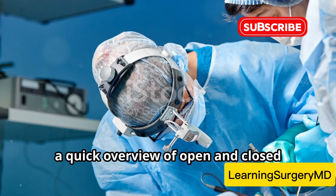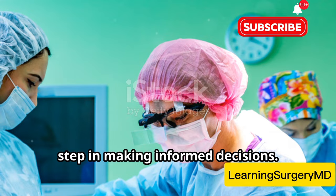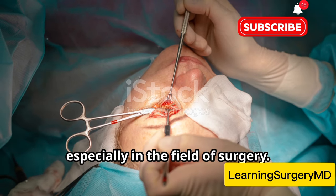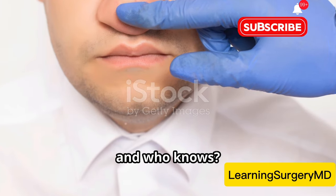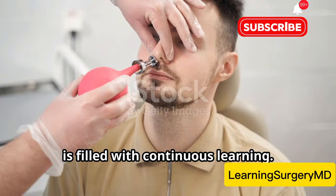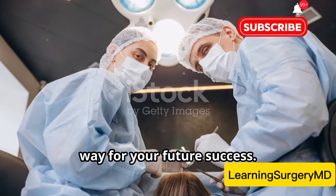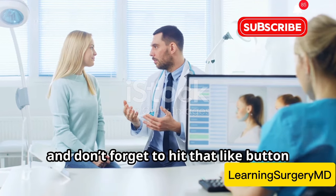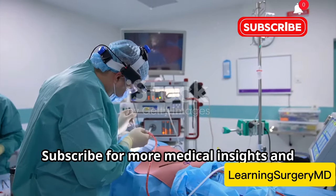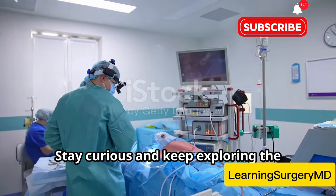And there you have it — a quick overview of open and closed rhinoplasty techniques. Understanding these methods can help you make informed decisions in your future medical careers. Knowledge is power, especially in the field of surgery. Keep learning, keep growing, and who knows, maybe one day you'll be performing these surgeries yourself. The skills you develop now will pave the way for your future success. Thanks for tuning in, and don't forget to hit that like button if you found this helpful. Subscribe for more medical insights and surgical animations. See you next time. Stay curious and keep exploring the fascinating world.